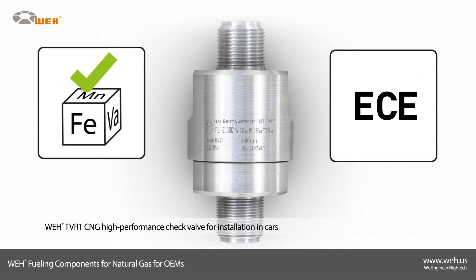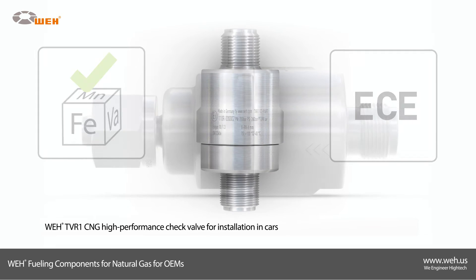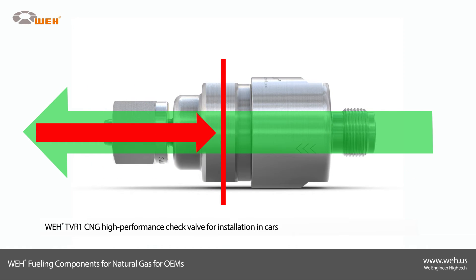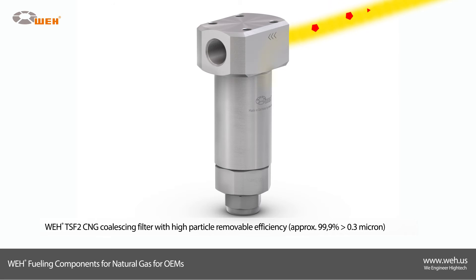The Way TVR-1 check valve is an advanced high-performance check valve for use with natural gas. Stainless steel construction and ECE approval make it ideal for installation in cars. The Way TSF-2 coalescing filter has a high particle removal efficiency of approximately 99.9% and cleans the gas of dirt particles that can damage the seals of the components.